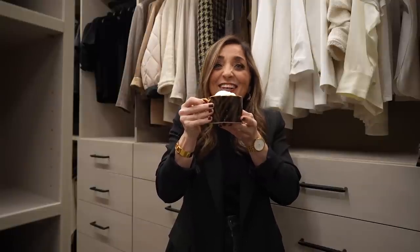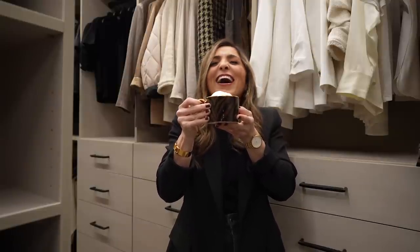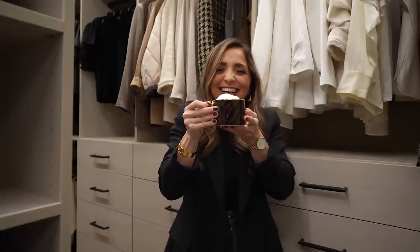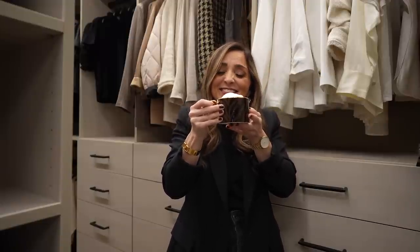Just call me the closet boy — closet boy, instead of the pool boy. I just hang out in here with no shirt on waiting for you, darling. I'm just gonna drink my coffee.